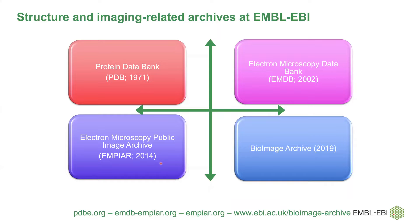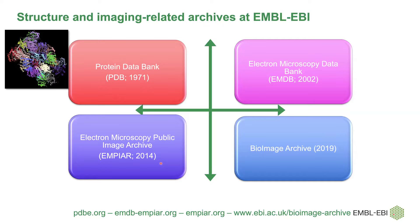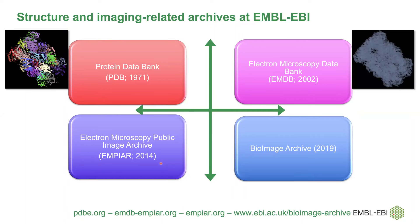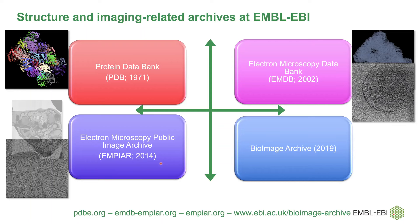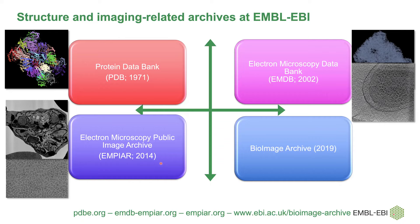There are four archives at EBI — either run or managed by EBI — that have to do with structural biology or imaging at larger scales. Those with a structural biology background may know the Protein Data Bank, where atomistic models of proteins, complexes, nucleic acids, etc. can be archived and retrieved. We also host the Electron Microscopy Data Bank for cryo-EM and cryo-electron tomography maps and tomograms, Empire for raw cryo-EM data and 3D volume-EM and x-ray microscopy datasets, and finally the BioImage Archive.